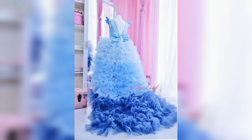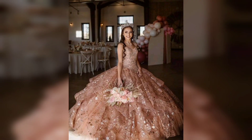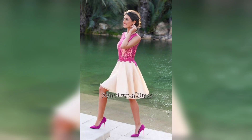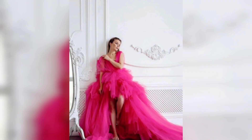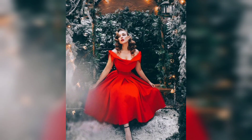One of the most popular styles of prom dresses is the classic ball gown. Ball gowns feature a fitted bodice and a full skirt that typically hits the floor. These dresses are perfect for making a grand entrance and feeling like a princess on your special night.